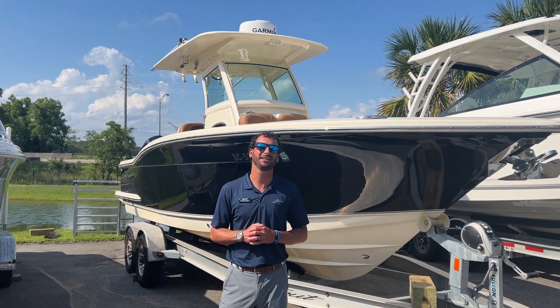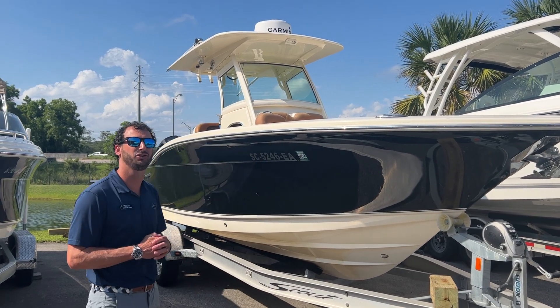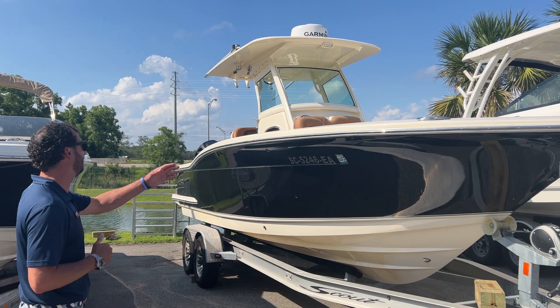Hey guys, Dotson Geis here at MarineMax in Charleston. Today I want to show you guys a new listing of mine. This is a Scout 255 LXF. She's a 2017, in the black hole color.